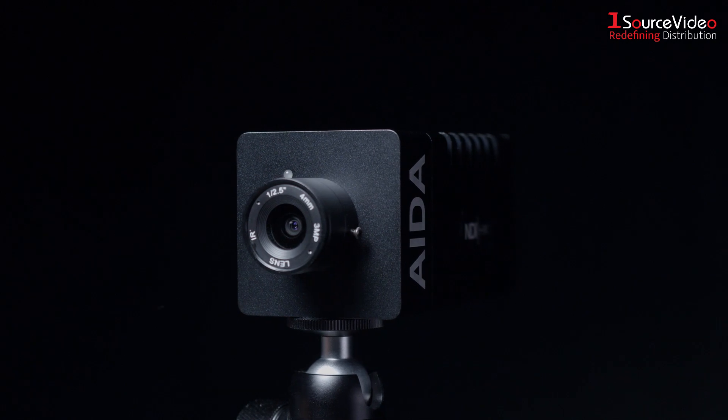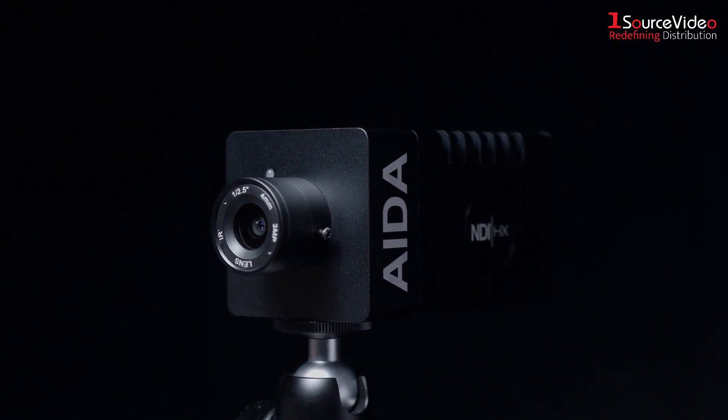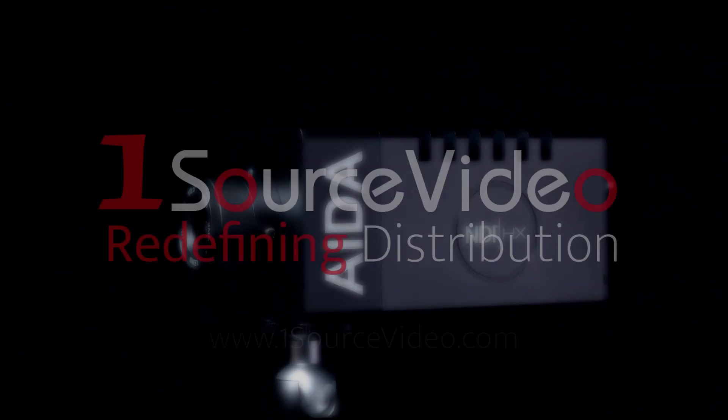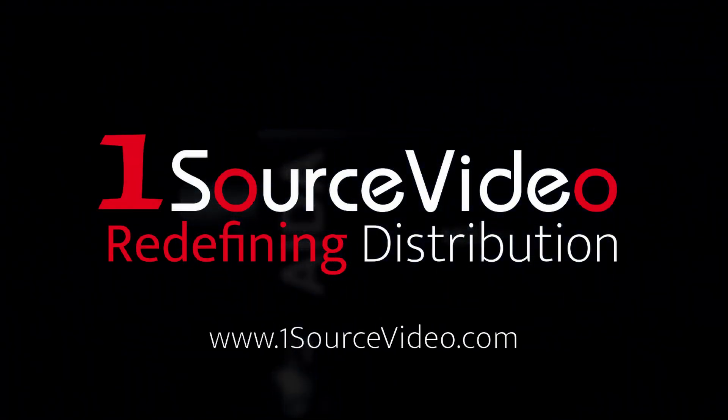For more information on the ADA Imaging HD NDI 200 or any of their new NDI products, check out our website at onesourcevideo.com.